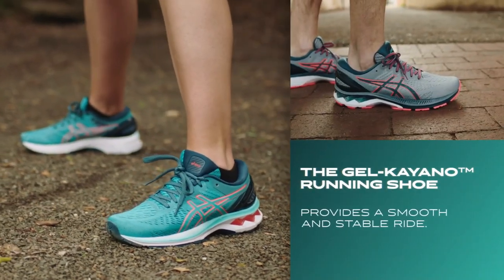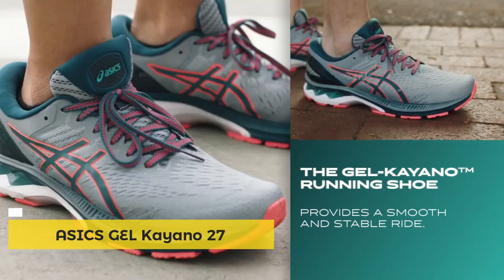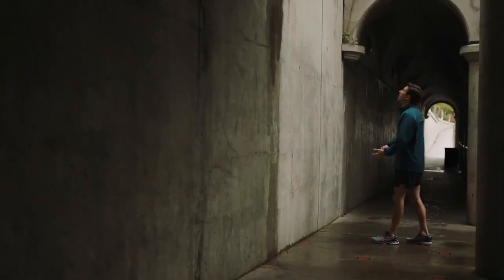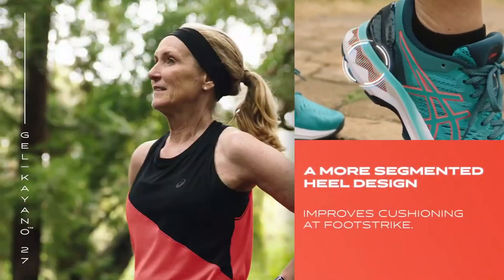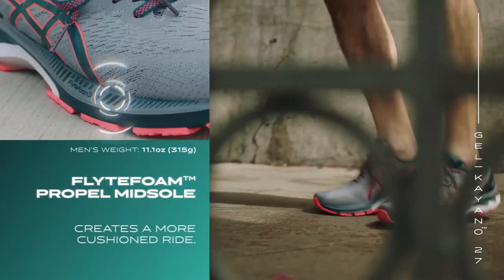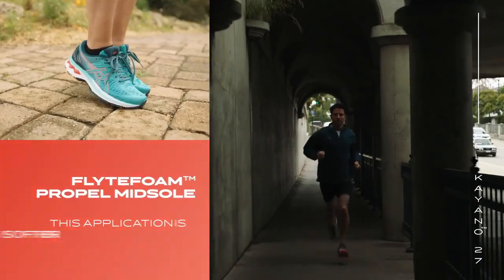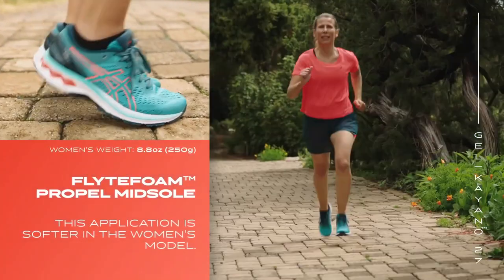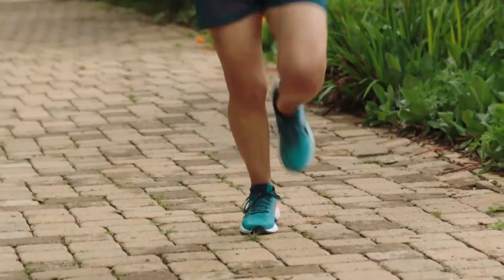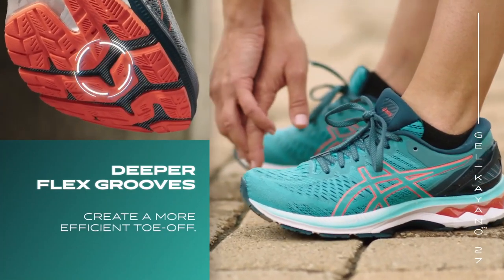The Gel Kayano 27 is designed to create a smooth and cushioned ride. The Gel Kayano series has become the blueprint for runners seeking stability and premium comfort. A more segmented heel design improves cushioning at foot strike, while the lower density Flight Foam Propel midsole increases shock absorption throughout a runner's gait. This material is softer in the women's model to accommodate the biomechanical differences in various body types. The forefoot implements deeper flex grooves than the previous version to increase flexibility.